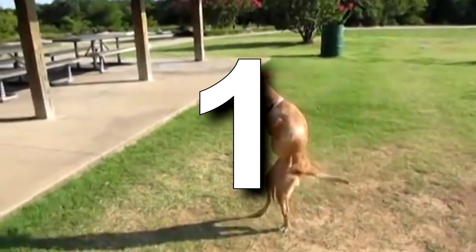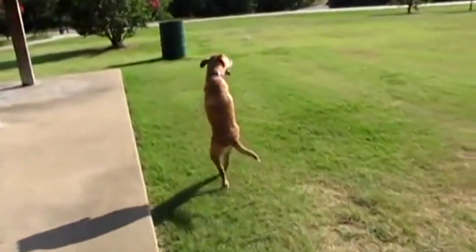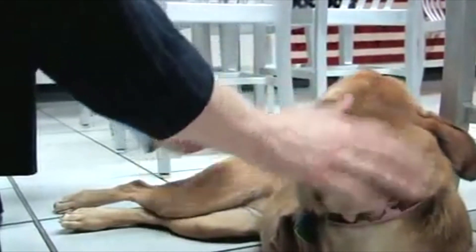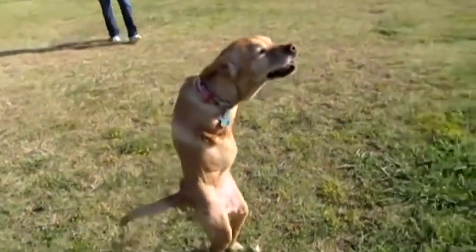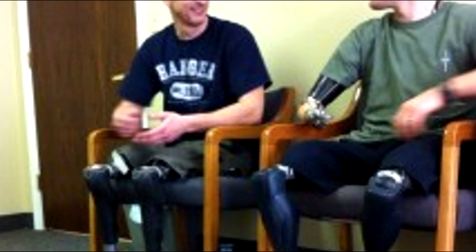This is Faith. At birth, Faith suffered from a severe brain defect that didn't allow her front legs to develop correctly. She had been rejected by her mother, who also tried to kill her. She was eventually given to a woman and had the remainder of her front legs amputated. But Faith did the unthinkable — she was taught how to walk on two legs. She has also appeared on Oprah and is an honorary sergeant in the military. Way to go, Faith.